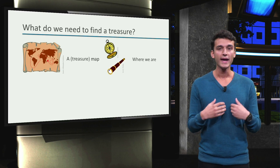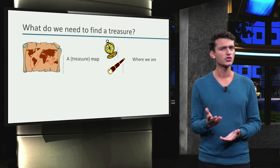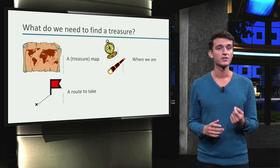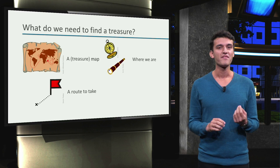Now that we know where we are and where we need to go, we can start moving. But which route should we take? The captain, or maybe the navigator, will decide what route to take. Sometimes the safest will be chosen, other times the fastest.